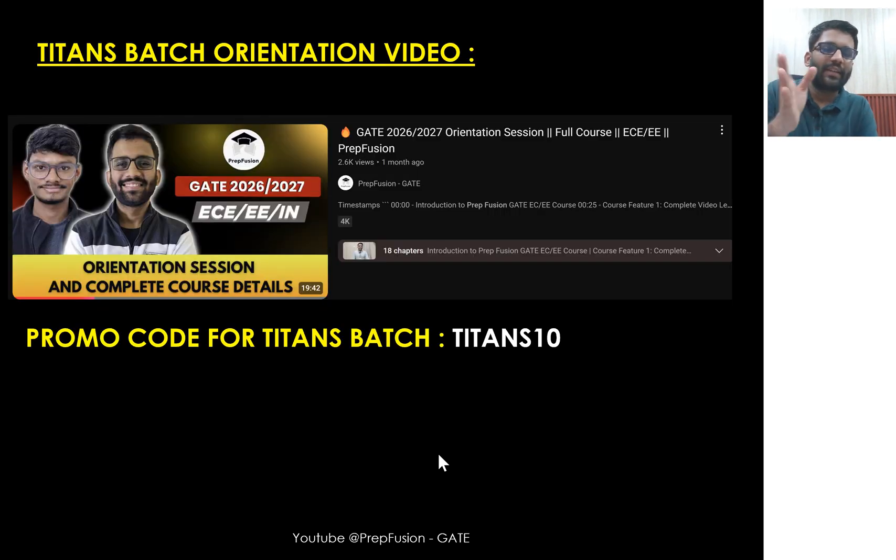If someone is new and wants to see the Titans batch orientation, they can go to YouTube and search '2026 2027 orientation video PrepFusion full course'. We are talking about the Titans batch here. If you are thinking of purchasing the Titans batch, the promo code is TITANS10.